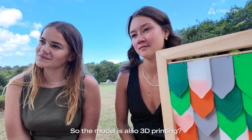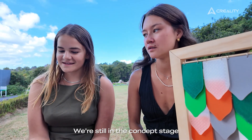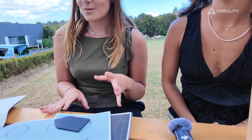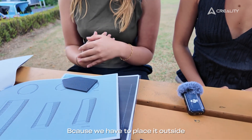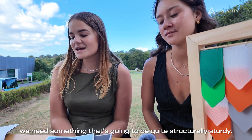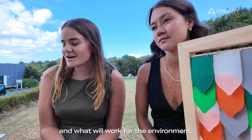Our model is one metre by one metre and three metres high. It's going to be a mix of materials — we're still in the concept stage. We're thinking the base needs to be quite structurally sturdy because we have to place it outside and deal with conditions like wind, so we're playing around with materials and what will work for the environment.